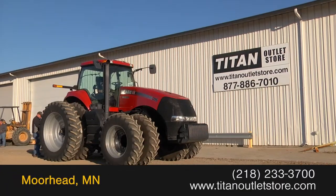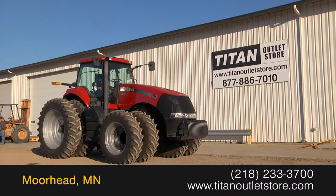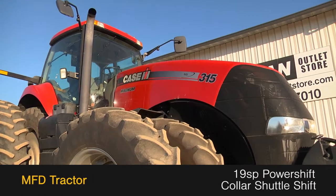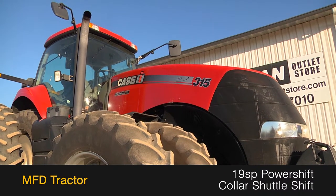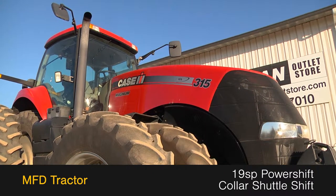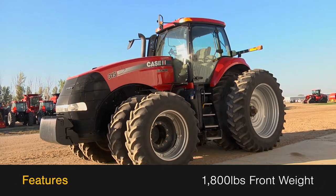Available now at the Titan Outlet Store, we have a 2012 Case IH Magnum 315. This MFD tractor has 315 horsepower and a 19-speed power shift transmission with color shuttle shift, along with 1,800 pounds of front weight.